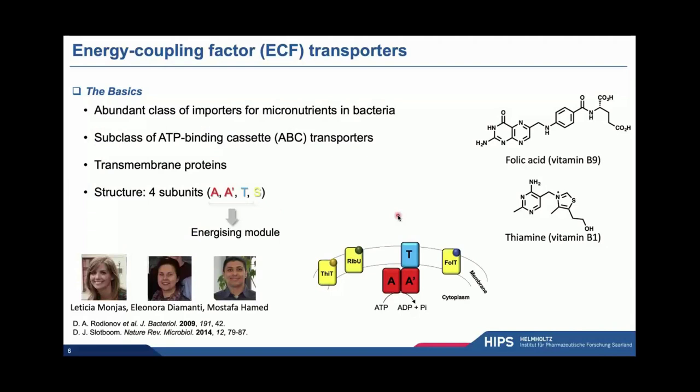Let's now switch to the first of the three targets I would like to illustrate today: the energy coupling factor transporters, or ECF transporters. This is actually one of the older projects — the second oldest in the group — dating back to my time in Groningen, because my former colleague Dirk-Jan Slotboom is really an expert on these proteins. These are very intriguing proteins representing a subclass of the much more famous ATP-binding cassette, or ABC, transporters, but ECF transporters are very unique in structure and function. They comprise four subunits: the T, A, and A' units form the so-called energizing or ECF module.